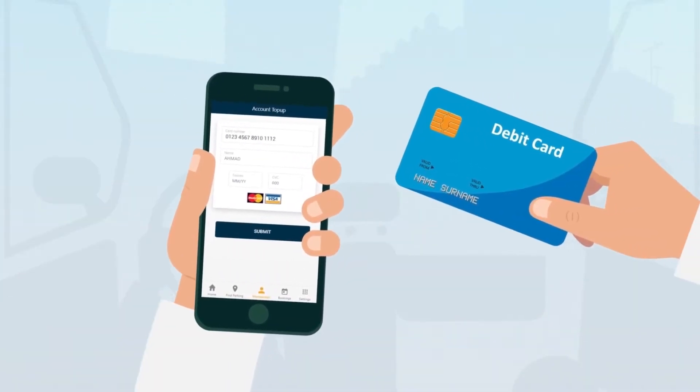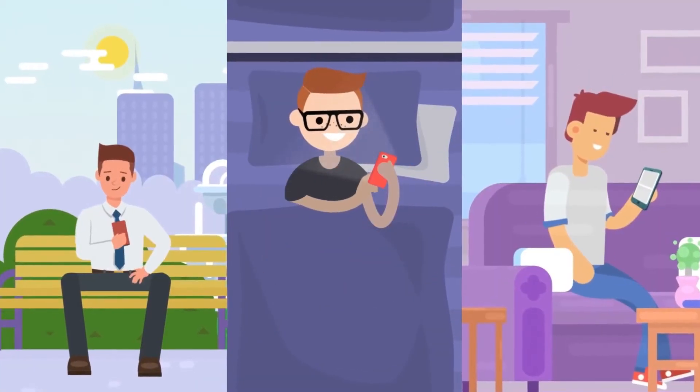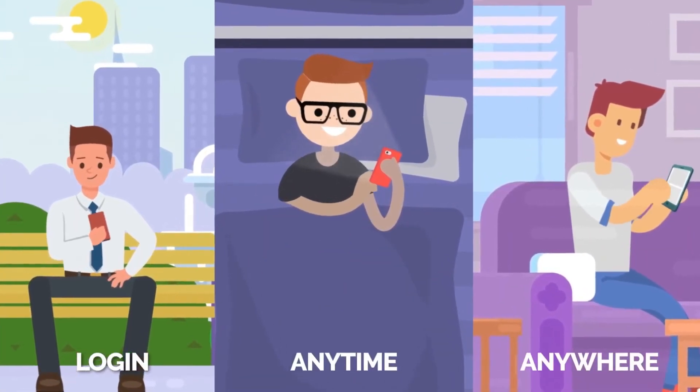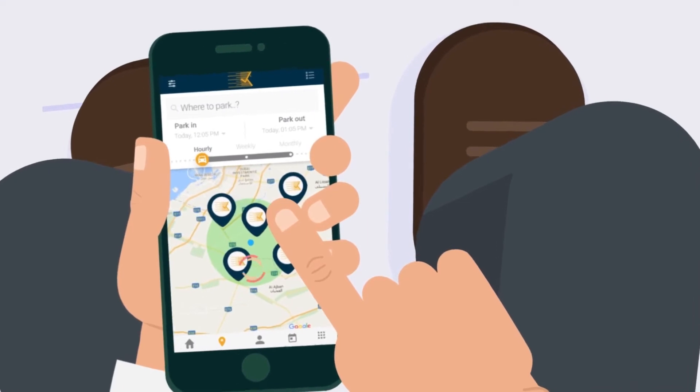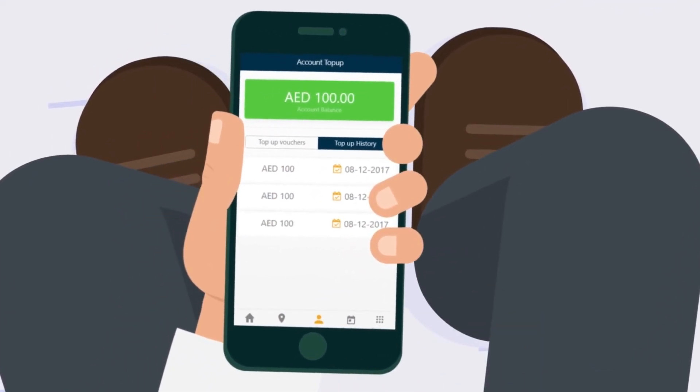Extend your parking and make payments from your registered debit or credit card. Log into your account anytime, anywhere to get a complete breakdown of your parking transactions or top up credit.